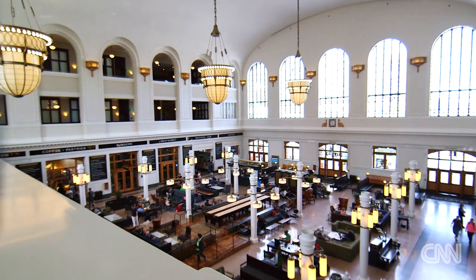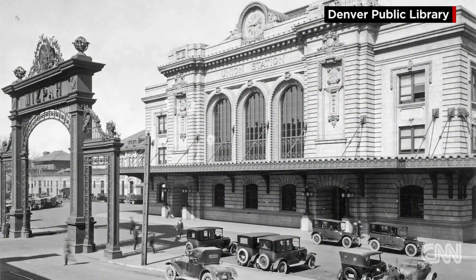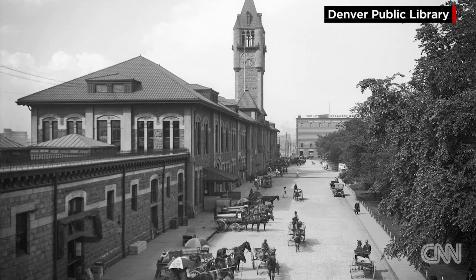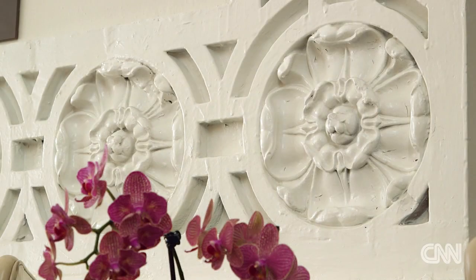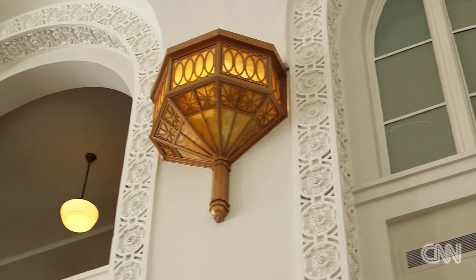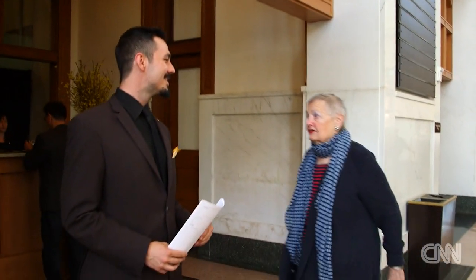Just like previous projects, she knew Union Station had a lot to offer. Mostly it is the architecture that tells you the story, and here it's really two stories in a way — the wings having been built in the 1880s, and then the Great Hall being built in 1914. When they reopened, it was 2014, a hundred years later for this building.